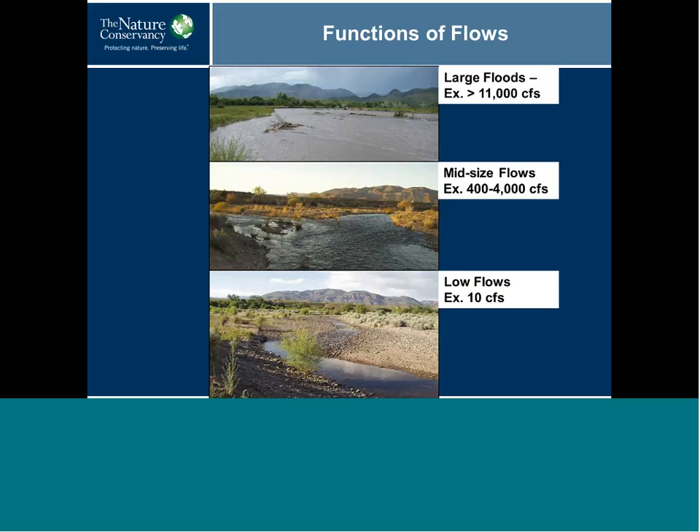I'd like to spend a little time talking about the function of different flows. We have three different categories: large, midsize, and low flows. Each of these has different functions, and we looked at their frequency, timing — meaning what seasonal block they occur in — and how long the flows last. These flows have different ecological functions and influence life cycles and important life history cues, such as fish spawning. We refer to these as flow-ecology relationships.